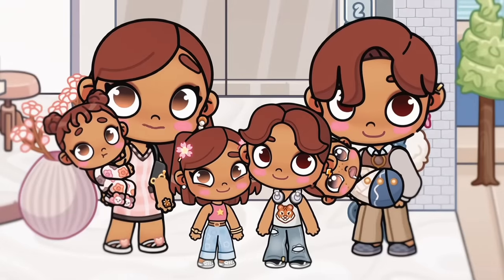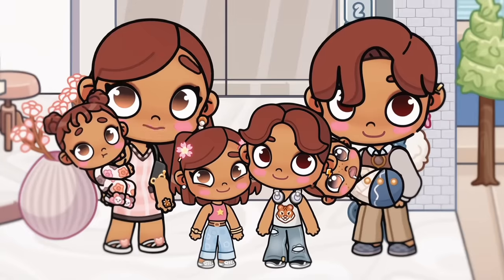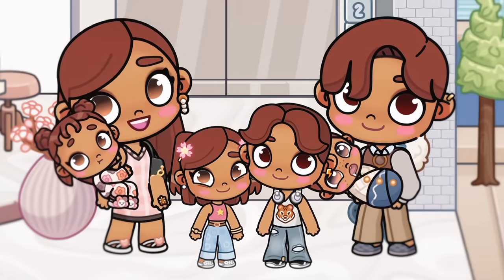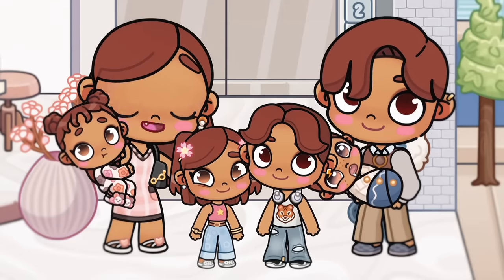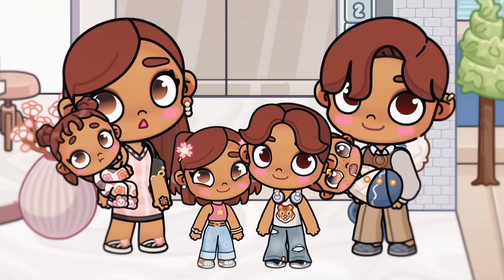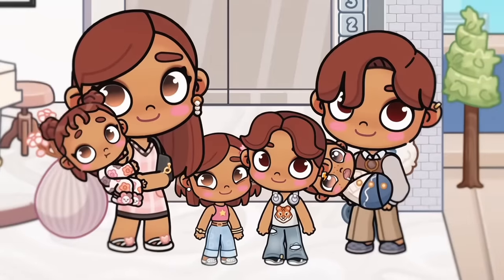Hey lovelies, welcome back to my channel. Today in this video, we'll actually be going to the furniture store. We're thinking about renovating our home because it looks a little bit outdated. Before we get into that, make sure to like, comment, and subscribe. Hit the notification bell for more videos. And without further ado, let's get into the video.